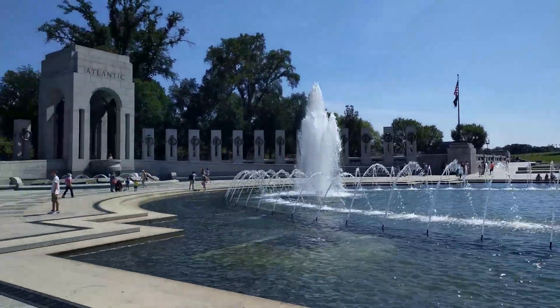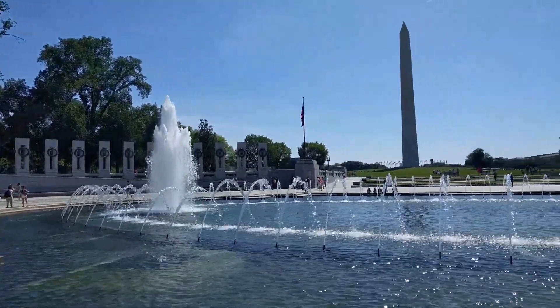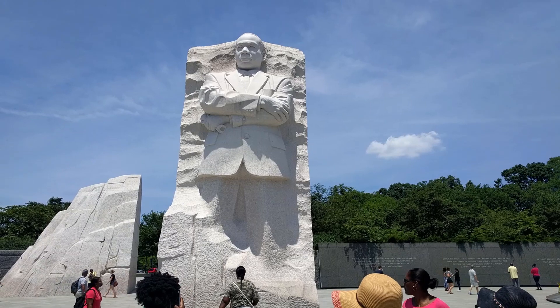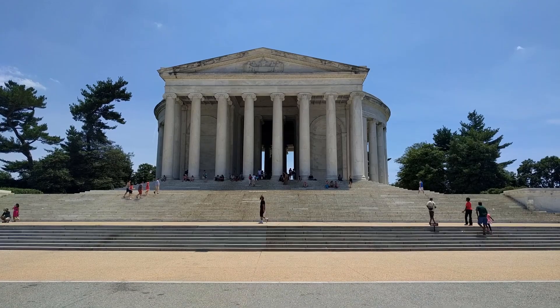Hey everyone, welcome back to First-Hand Globetrotting. Washington DC is a great place to visit — it's got the world-famous Smithsonian Museums, some incredible tourist sites, and huge monuments around every corner.